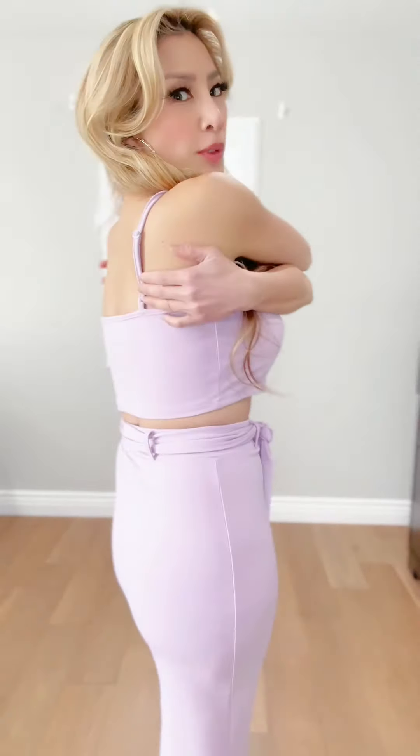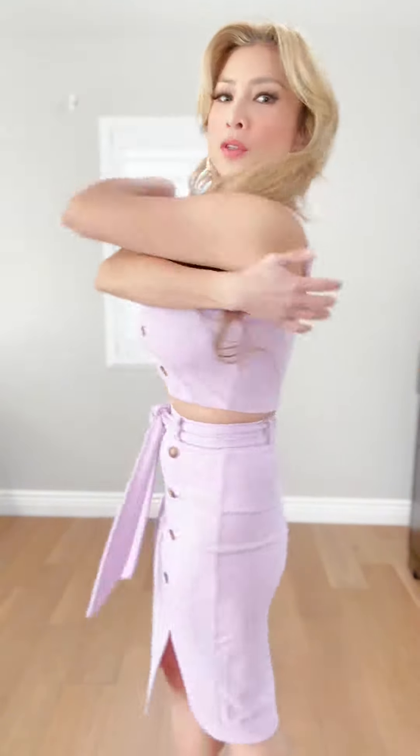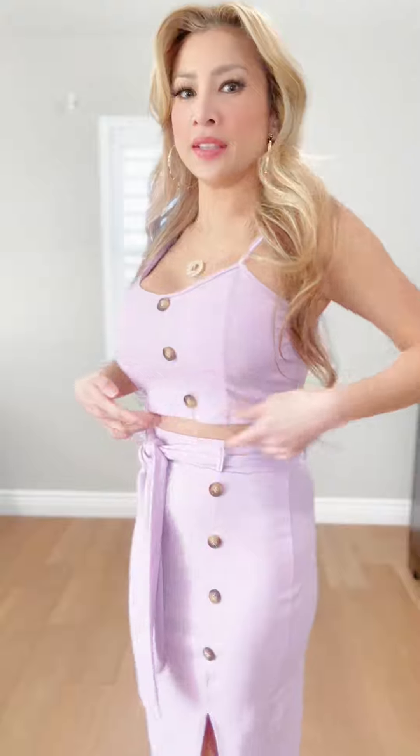I love the adjustable straps that come with it too. So you could adjust it to the liking of the top how you want. You could show a little bit of skin, but you could also put it down and go lower. But for me, I just want just a little hint of skin.